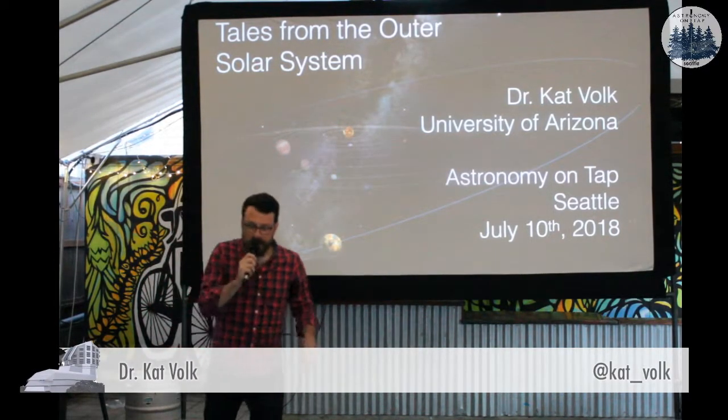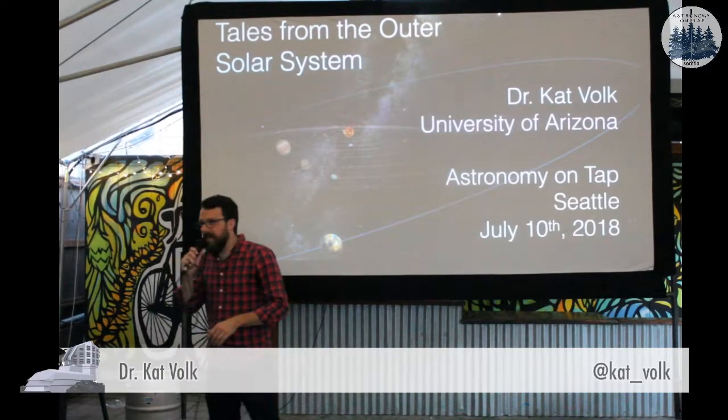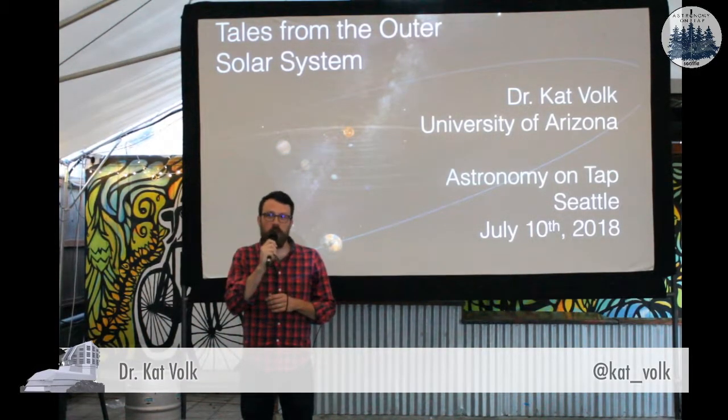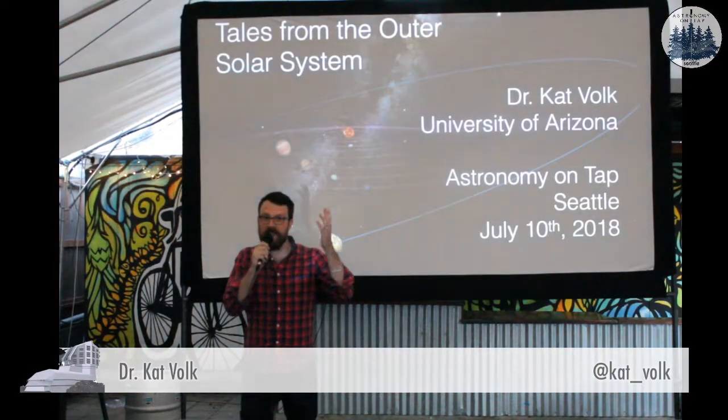With tales from the outer solar system is a very special astronomer whose cats have more Twitter followers than she does. Please join me in welcoming Dr. Cat Coker.